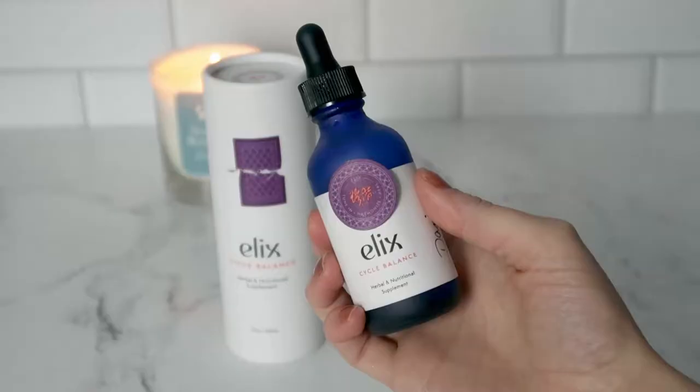On their website they have a questionnaire you're supposed to fill out, and that's supposed to create your specific formula. Mine does have my name on it — it says 'made with love for Danny.' It's supposed to have a special formula based on your answers. The questionnaire asks things like how long your cycle normally lasts, whether your period is regular or irregular, and how bad the pain is.